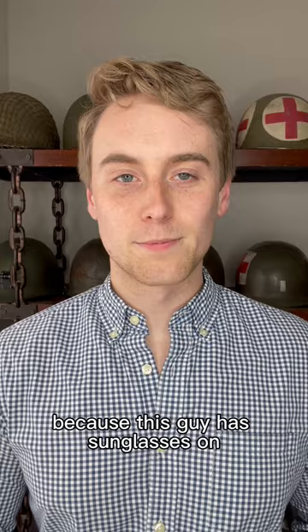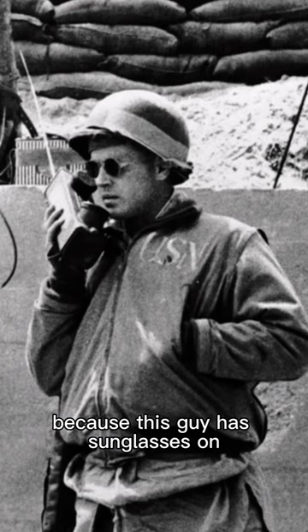I chose this photo on purpose because this guy has sunglasses on, his hands are in his pockets, and he's using a handheld radio — all things that people mistakenly think weren't common during World War 2, even though they were.